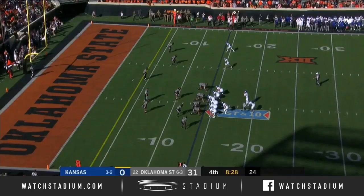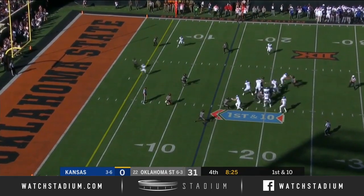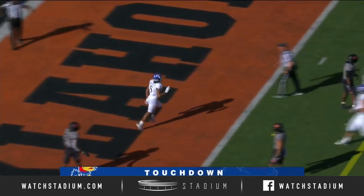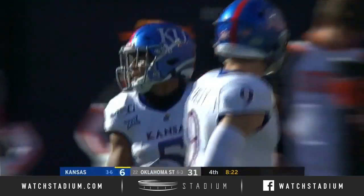Just under eight and a half to go here in Stillwater. Kansas with the first down situation. Stanley to the end zone — touchdown, Jayhawks! Stephon Robinson from 14 yards out. And KU finally on the board.